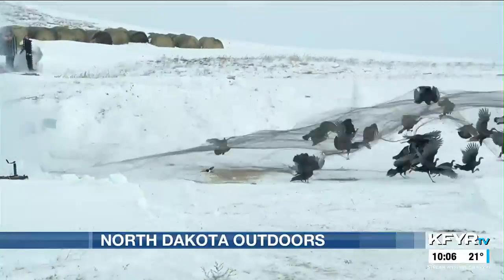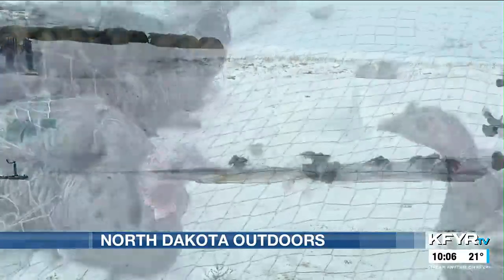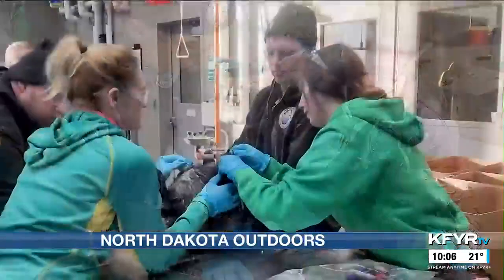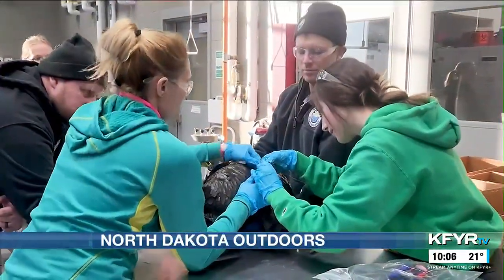The department uses rocket nets to trap turkeys at each location. The birds are brought back to the lab where biologists attach leg bands, draw blood, and carefully fit GPS backpacks on each bird.